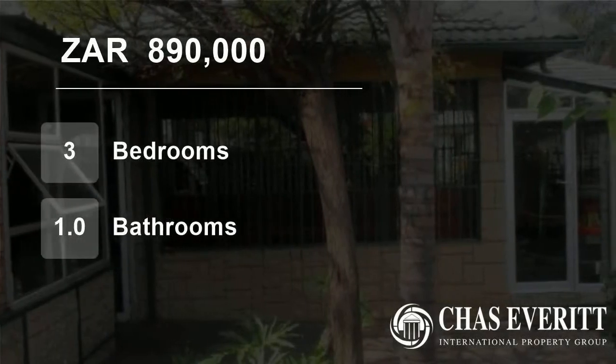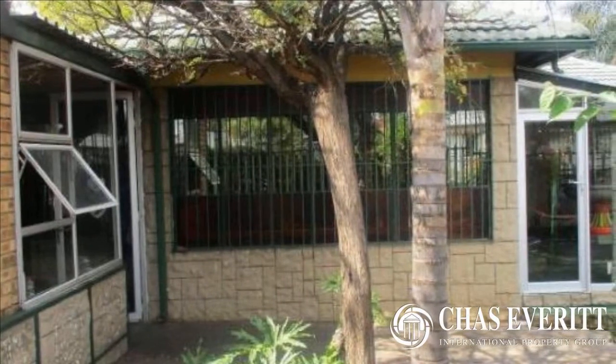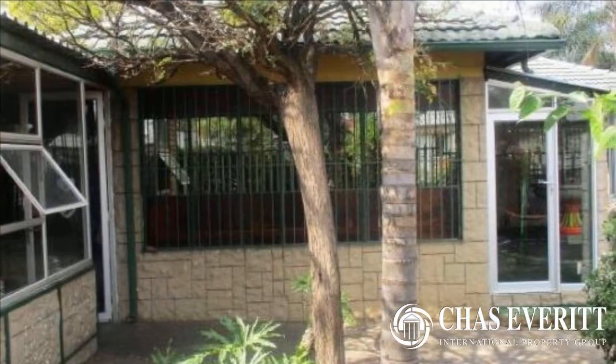Welcome to this three-bedroom house for sale in Primrose, Germiston, Gauteng, South Africa for 890,000 Rand.